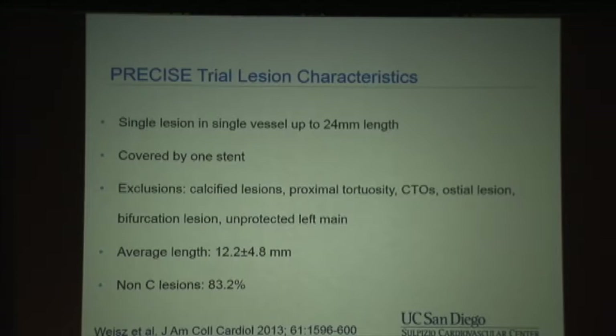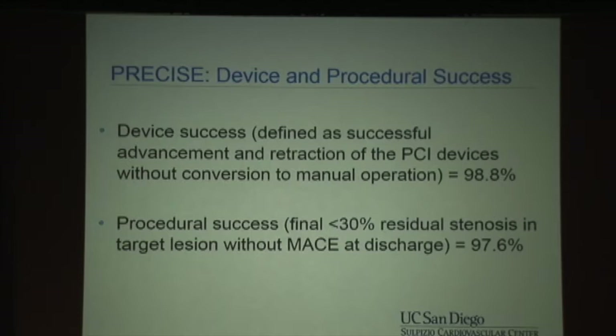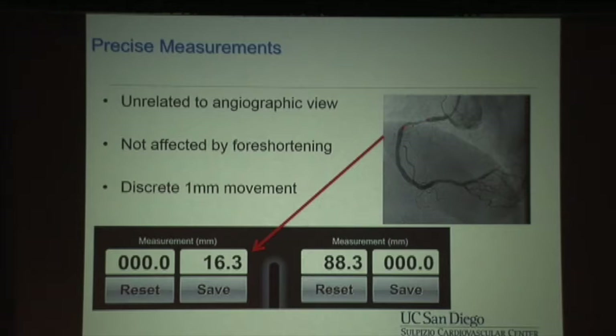As far as patient safety is concerned, the pivotal study is called the PRECISE trial, published in JACC in 2013. It was a straightforward, simple lesion trial to demonstrate the safety and feasibility of robotic PCI. Lesions had to be short, covered by a single stent, with complex lesions excluded. Average lesion length was 12 millimeters, the vast majority were non-type C. Device success was 99%, procedural success was 98%. Four patients had a periprocedural MI, there were no major adverse events, and this led to FDA approval of the technology.